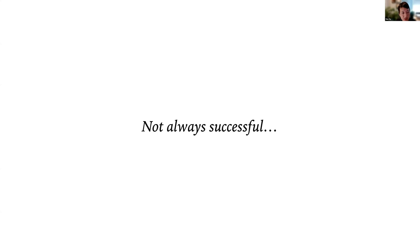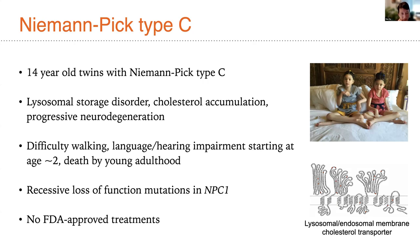Some time ago — maybe only about a year or so after Milasen — we began working on Niemann-Pick disease. We were inspired by meeting a remarkable pair of twins, 14 years old at the time, who had Niemann-Pick type C. Niemann-Pick type C is a lysosomal storage disorder — fundamentally a defect in a cholesterol transporter localized at the lysosomal and endosomal membrane, encoded by the NPC1 gene. When this gene is malfunctioning, it leads to cholesterol accumulation and progressive neurodegeneration, especially in the cerebellum, but affecting all parts of the brain.